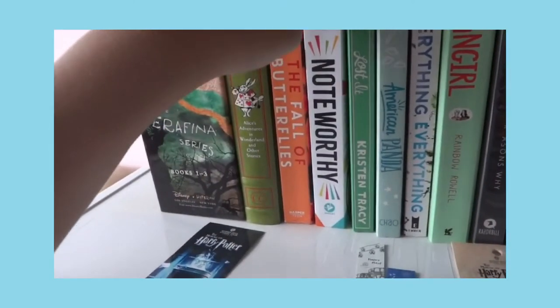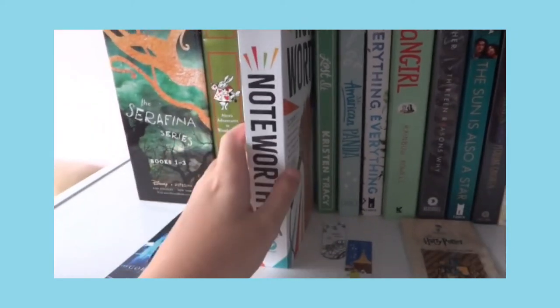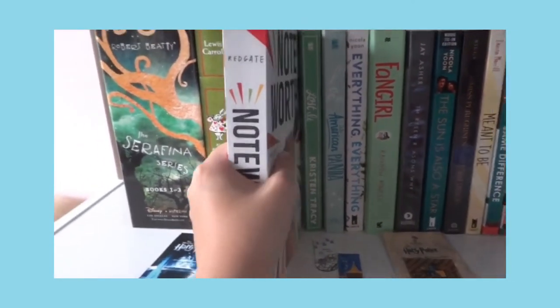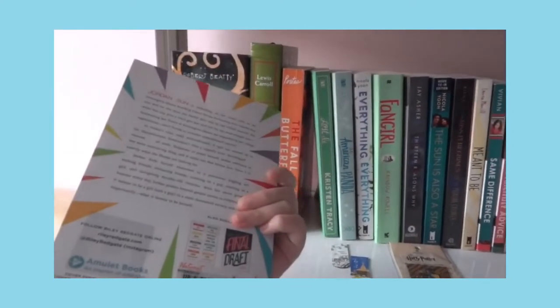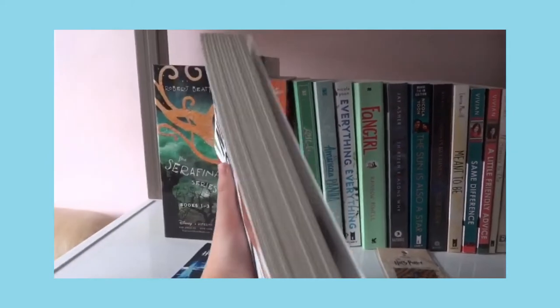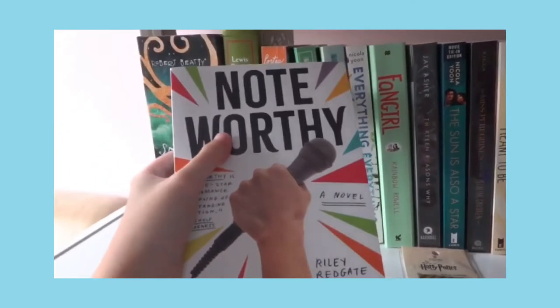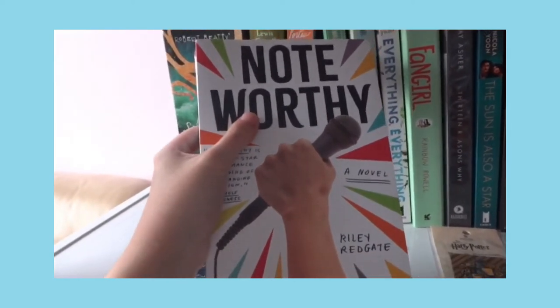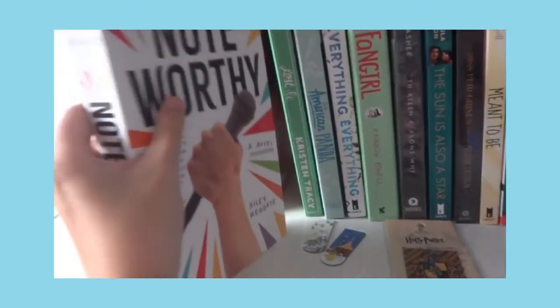Let's go with the books. Not Worthy — this is one of the books I got from the National Bookstore Warehouse Sale. I'm halfway through it and I can tell you it's really good.